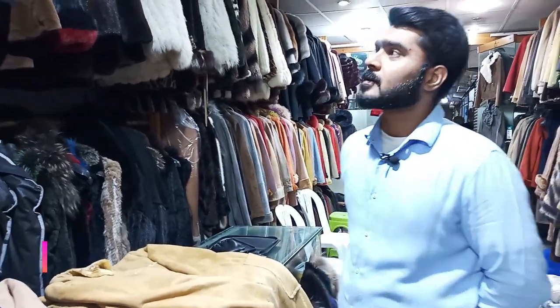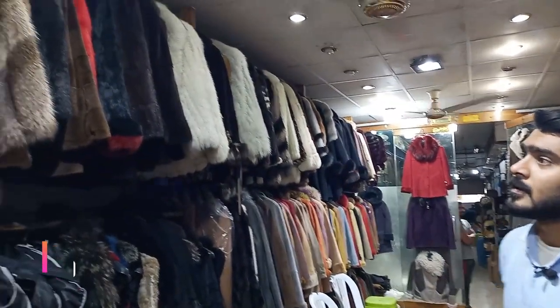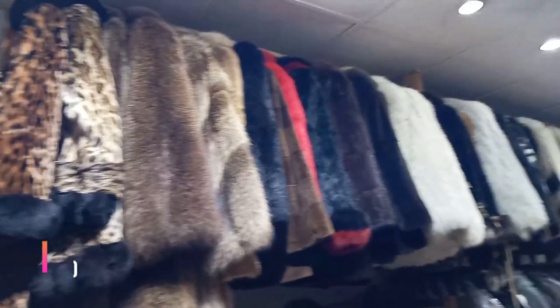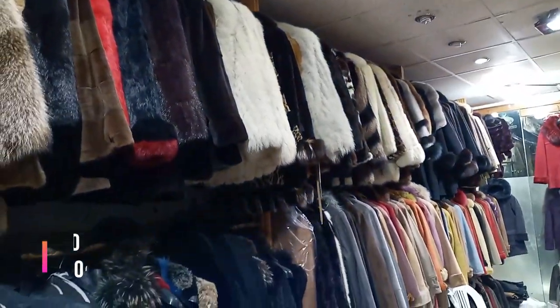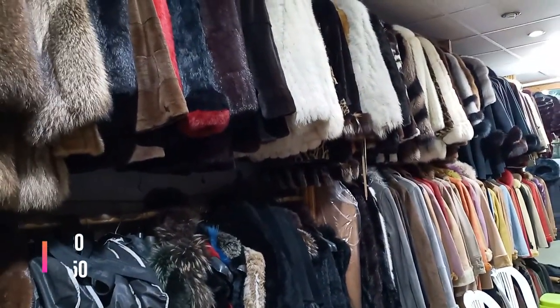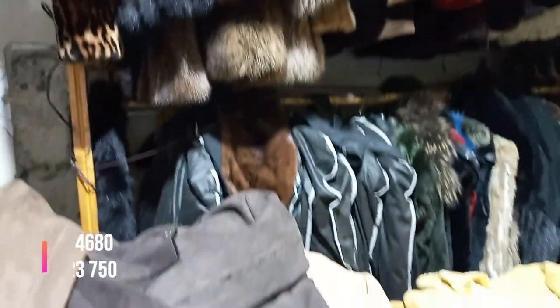They have animals and all the real fur coats — all different animals. This is original: this is rabbit, this is fox. This is my own make-to-order manufacturing. I will show you the overview of the shop, then we will discuss it with Arshir Bhai.